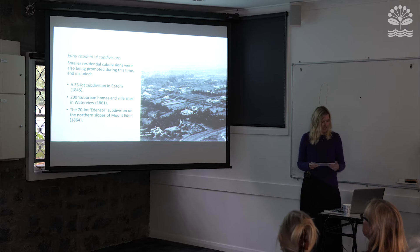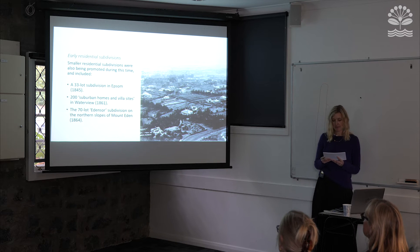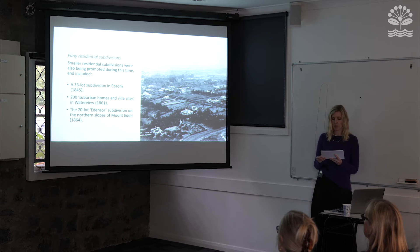A number of small residential subdivisions were also being promoted at this time. The earliest was in Epsom — a 33-lot subdivision in 1845. Other examples included a 200-lot subdivision in Waterview and a 70-lot subdivision on the northern slopes of Mount Eden.